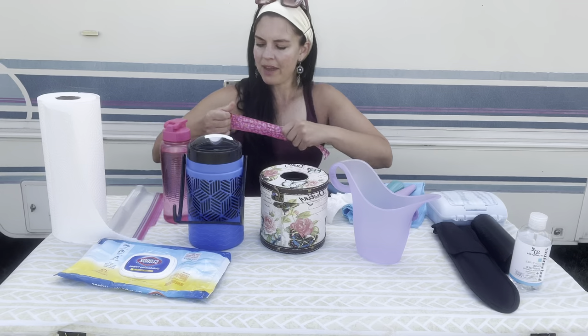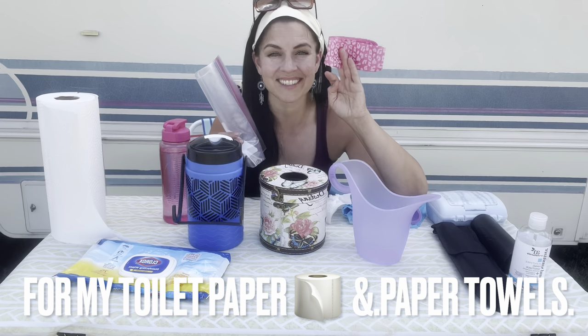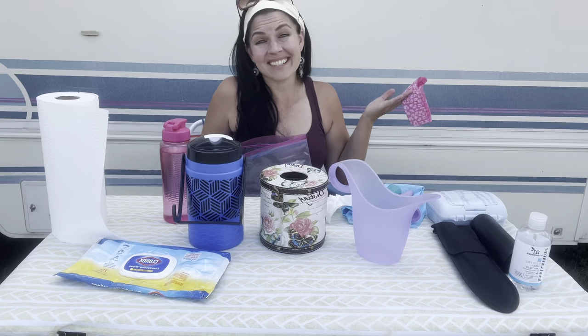You then throw the paper towel away. I have two bag options — sometimes I just use a little doggy bag because it works. I initially started using a zip lock because I was afraid of stink, but I found it doesn't smell for me. Urine is usually sterile when it leaves the body — the healthier you are, the more water you drink, and the cleaner your diet, the more sterile your urine is. It's a funny thing to talk so freely about, but this is my most frequently asked question.